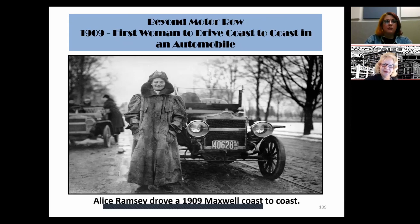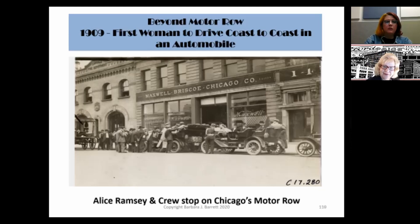Ladies were not to be outdone either. In 1909, the first woman to drive across the United States was Alice Ramsey. She drove a 1909 Maxwell from New York to San Francisco, completing her journey in 59 days — beating Dr. Horatio Nelson Jackson's 63-day record by four days. A photograph shows Alice spending a little time on Chicago's Motor Row on her way to San Francisco.